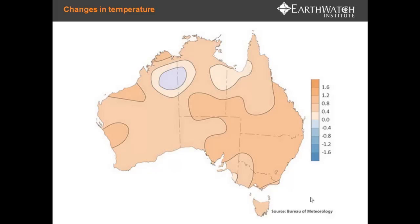Australia has been experiencing a changing climate. In the last 40 years, since 1960, most of Australia has experienced warming, with some areas experiencing warming of up to one degree. Each decade has been warmer than the previous decade since the 1950s, and annual maximum temperatures have increased by 0.75 degrees since 1910. So there is a significant change in temperature across Australia.